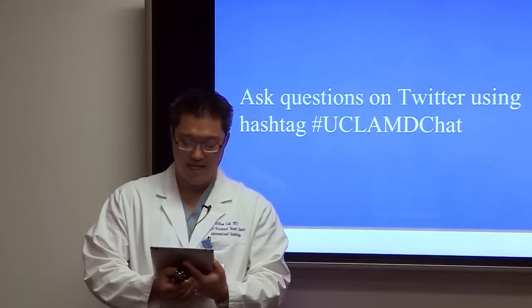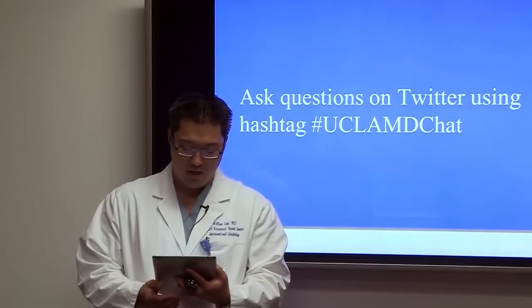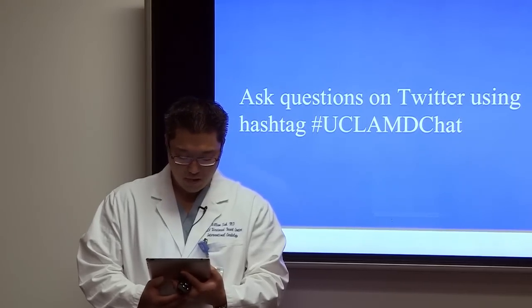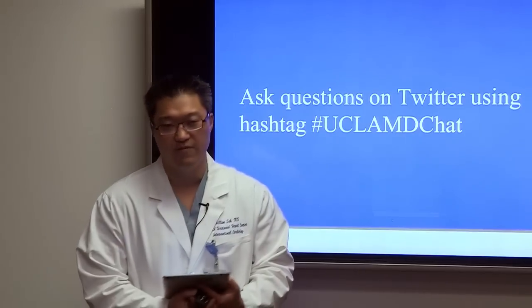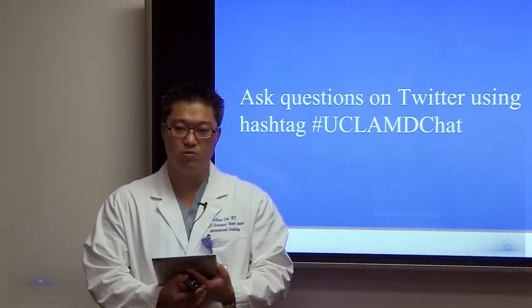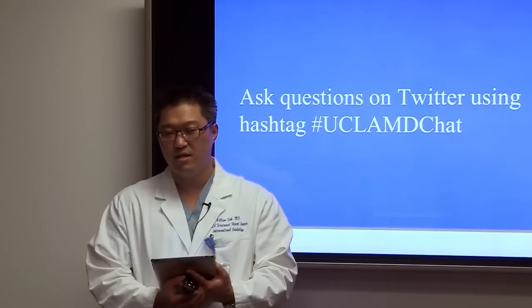How long does the procedure take? The procedure itself takes about one and a half to two hours, but total time in the room is about four hours including setup and recovery. After the procedure, patients stay in the hospital three to five days for a transfemoral procedure and five to seven days for a transapical procedure. Patients are often referred to rehabilitation and cardiac rehab to get back on their feet more quickly.